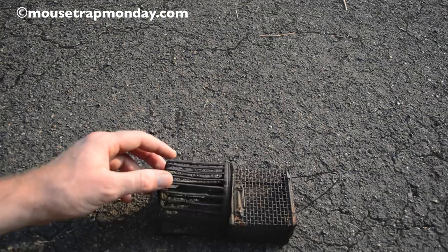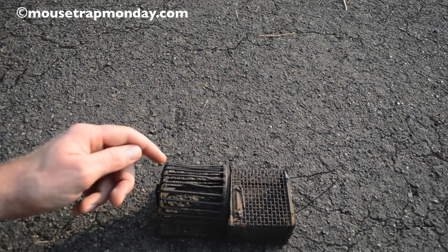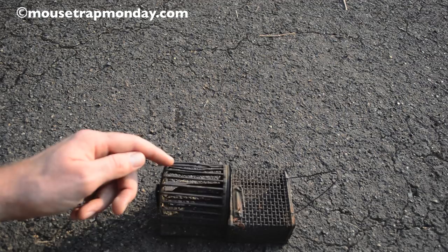What this version did is they gave the mouse some fun. They added a little exercise wheel — or hamster wheel — so the mouse can enter through here and then spend the night running around on the hamster wheel. Then in the morning you can just let them go. It's a pretty interesting concept: giving the mouse something to do while they're trapped.